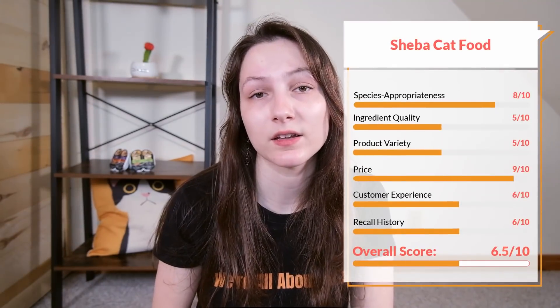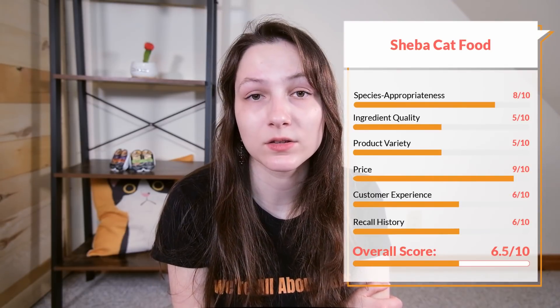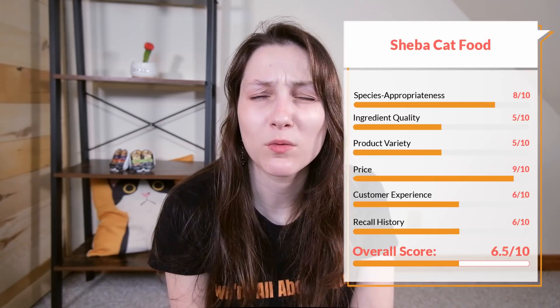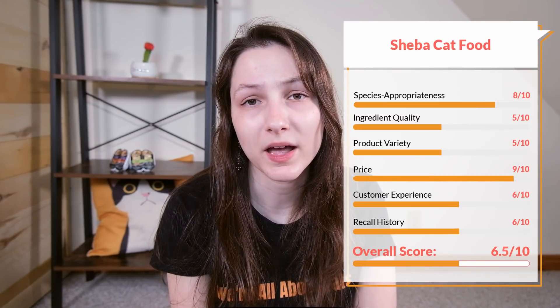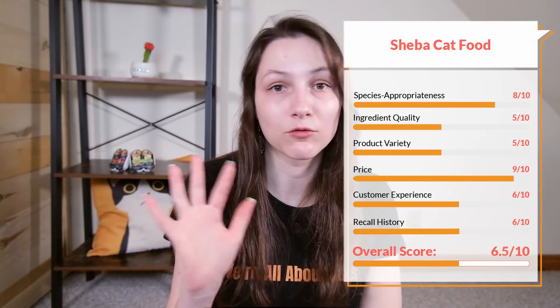Overall, I think Sheba could be a good choice for some people — particularly for cats who need a really palatable food. If you don't mind dealing with the somewhat frustrating packaging, the food appears to be fairly nutritious and I would consider it one of the better grocery-store cat food brands you can buy. I'll put a link to the complete written review in the cards and description, along with links to all the products shown and the reports mentioned in this video.